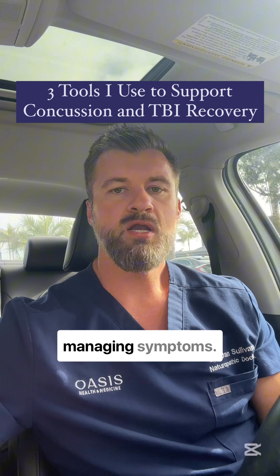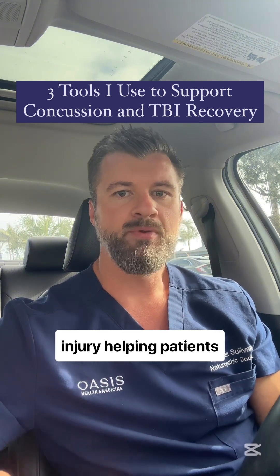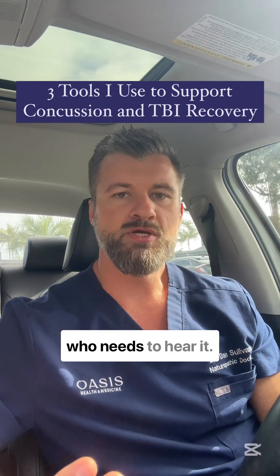These tools go beyond managing symptoms. They target the actual systems disrupted by brain injury, helping patients recover more fully and more effectively. If you found value in this video, share it with someone who needs to hear it.